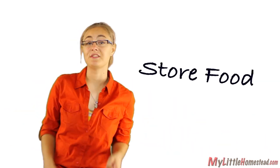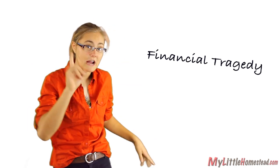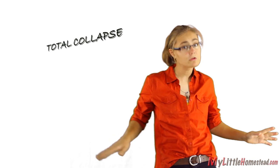Everywhere you look today, people are suggesting that you store food. Whether a natural disaster, an EMP strike, a terrorist attack, or some variant of a financial tragedy — from inflation, depression, or possibly a total collapse.